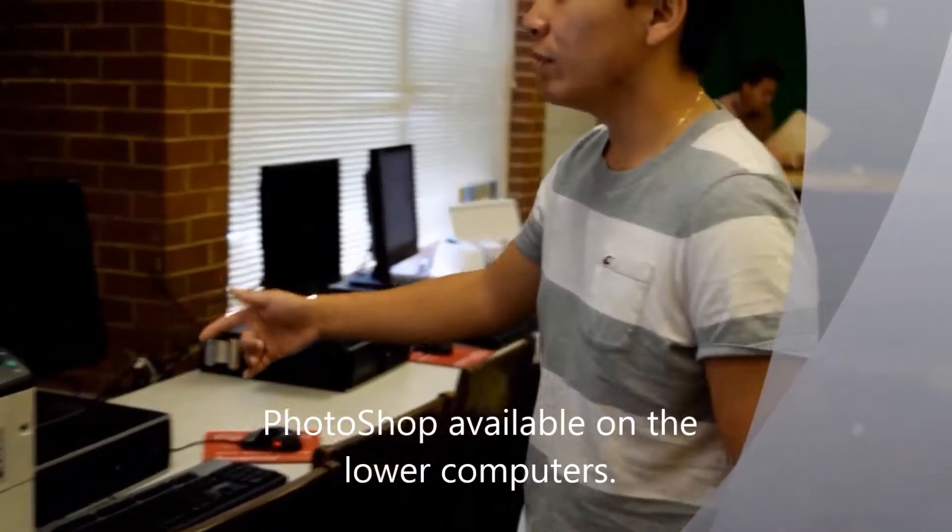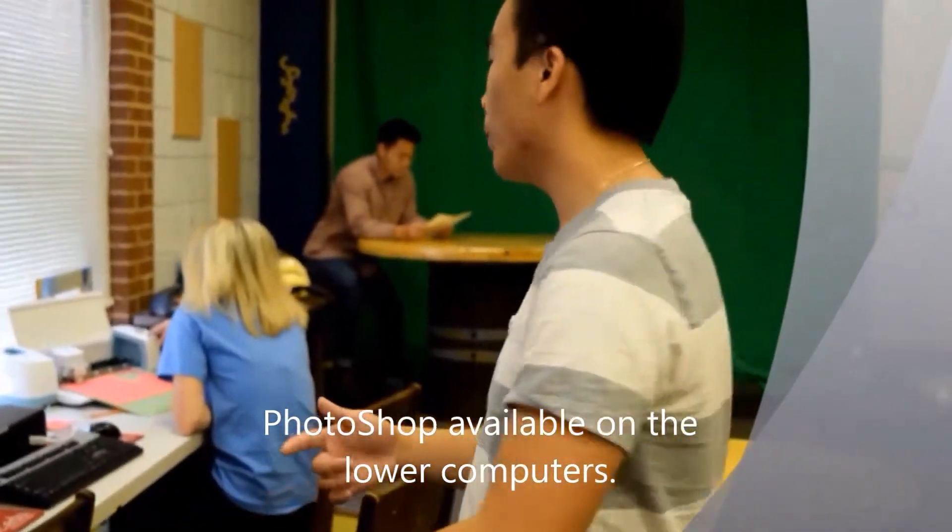Welcome to the Media Center. This is the lower left, and we have Photoshop and Lightroom on these computers, so you can come in and edit your pictures if you want to.